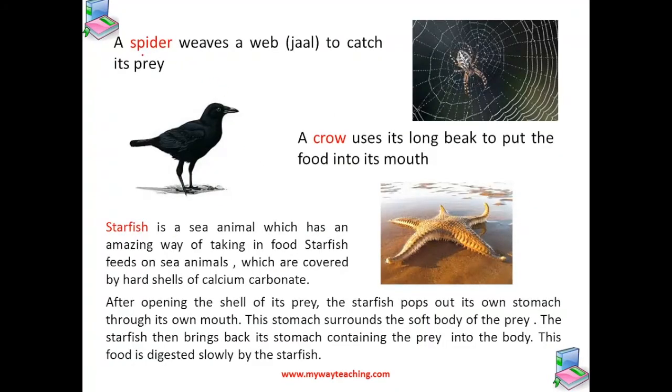A spider, on the other hand, weaves a web and catches its prey. A crow uses its long beak to put the food into its mouth.